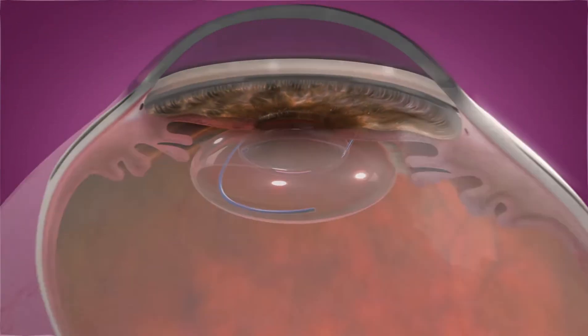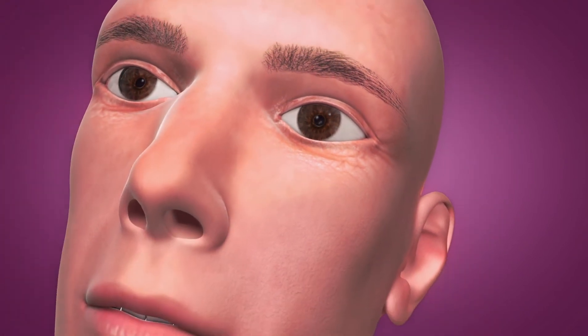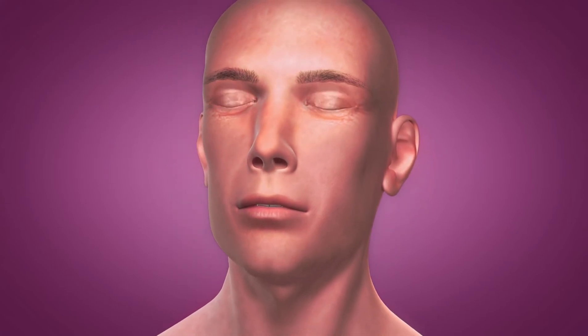RxCite's Light Adjustable Lens enables cataract surgeons to precisely reshape the lens based on the exact amount of visual correction and optimization needed to achieve the desired vision after cataract surgery.